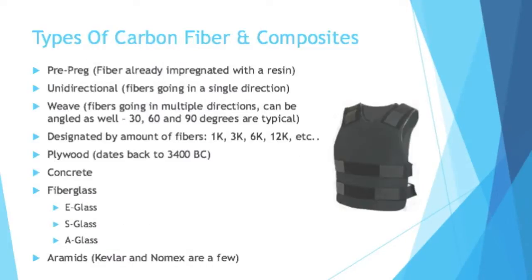You hear a lot about carbon fiber and fiberglass, but what are some other types of composites, and what are specific types of carbon fiber and fiberglass? Here's a general term: prepreg — that means fiber that is already impregnated with a resin, which simplifies the creation process. You might hear unidirectional, meaning that the fibers in a fabric are only going in a single direction, which can be really good for some applications. For applications where you need strength in multiple directions, we have weaves, and these can be angled — 30 degrees, 60 degrees, 90 degrees are all typical.